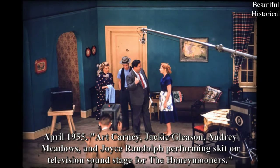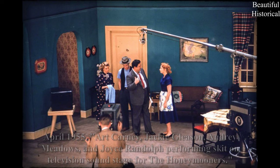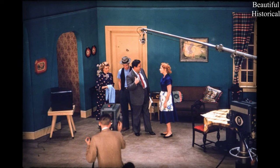April 1955 — Art Carney, Jackie Gleason, Audrey Meadows, and Joyce Randolph performing a skit on television soundstage for The Honeymooners.